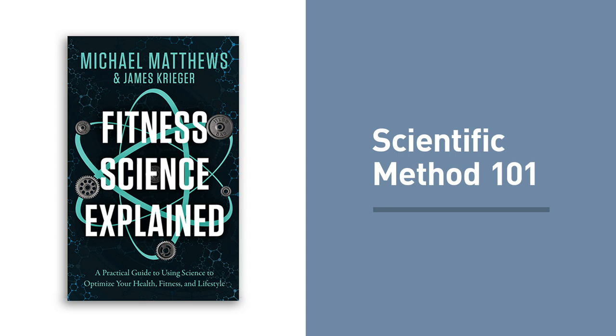Fitness Science Explained covers all of the big moving parts, including the basics of the scientific method, the differences between randomized trials and observational studies, the power of the placebo effect, the importance of sample sizes, the anatomy of statistical analysis and much more. You'll also learn how to get access to full text studies without spending a fortune, and the most popular journals for exercise, nutrition and supplementation. You'll get a scientist-formulated cheat sheet that will help you quickly and accurately estimate the quality of research you want to review.